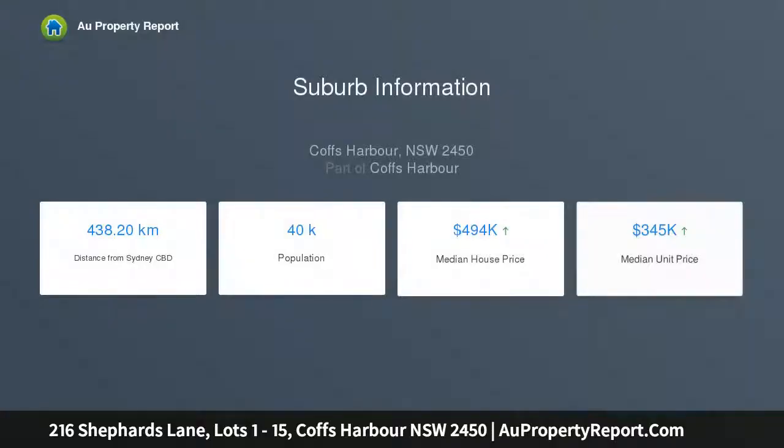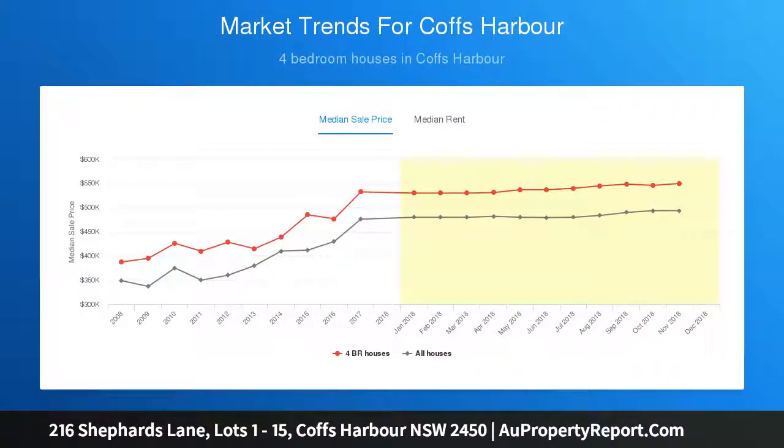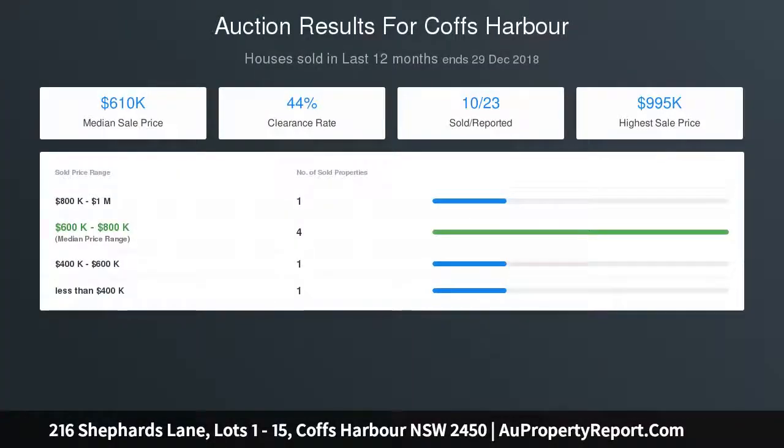With lot sizes ranging from 592.8 square meters up to 954.3 square meters, and prices from $250,000 up to $290,000, now is the chance to secure your future.